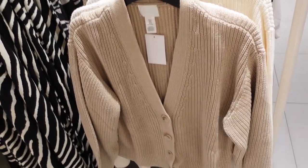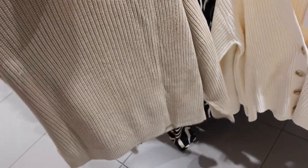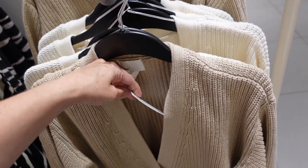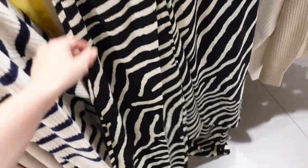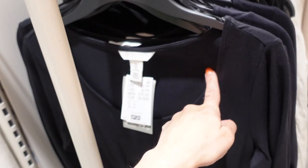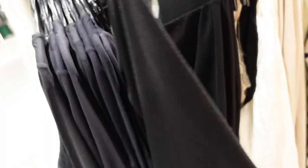New cardigan — this one has that V-neckline, oversized button, pleated detailing on the shoulder, ribbing on the wrist, same kind of fit through the back. In the beige, also comes in the ivory, $19.99. Also a wide leg rayon pant with the elastic waistband, nice and flowy, looks like it's a cropped line, $17.99. Also have these super soft long seat tops with that scoop neckline, fitted through the wrist, $12.99.